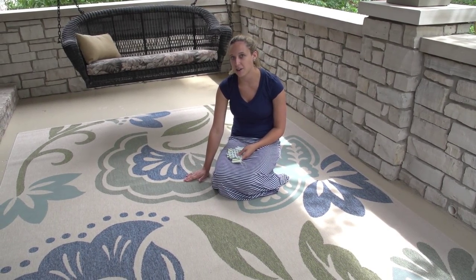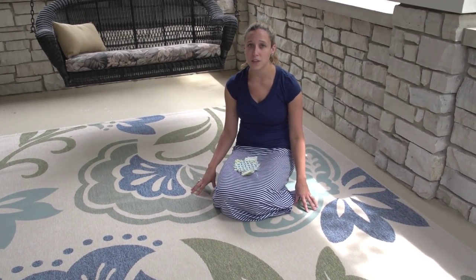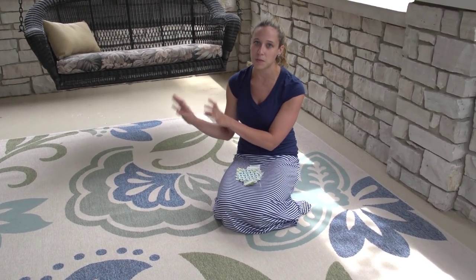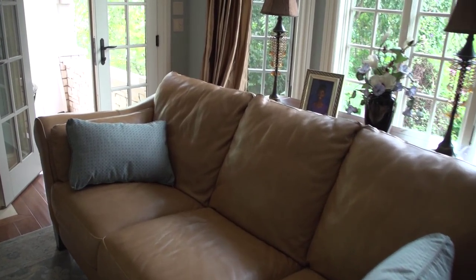This rug right here is our inspiration piece for the room. It was selected by the homeowners specifically for this space as it brings the colors from the adjacent room in the home outside to this area. It's usually a good idea to start with an inspiration piece when designing a room. It could be a rug, a pillow, or a wall hanging with colors that you enjoy that you can pull out and bring into the rest of the space.